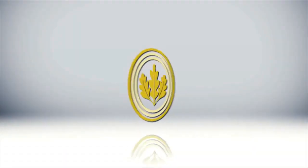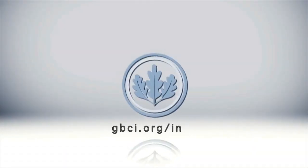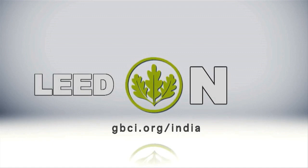To learn more, visit usgbc.org/India. LEED on!